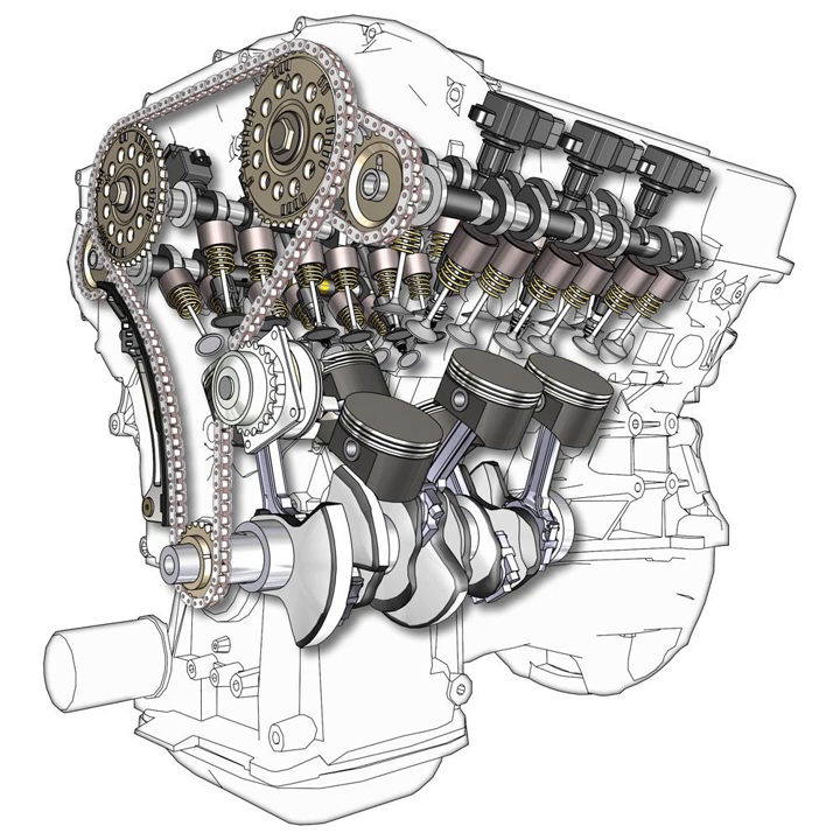Both have been compared to Volkswagen's 4.2 V8 engine. Modern V6 engines commonly range in displacement from 2.0 to 4.3 L, though larger and smaller examples have been produced, such as the 1991 Mazda MX-3 and the Rover KV6 engine.